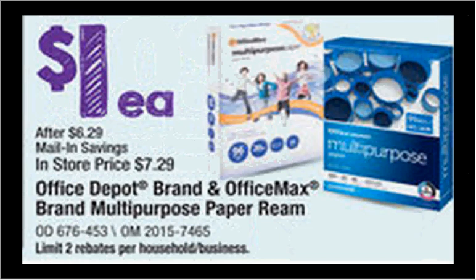Office Depot and OfficeMax will have the multi-purpose paper ream on sale for $7.29. It has a mail-in rebate of $6.29, with a limit of two rebates per household, so that would make each ream a dollar.